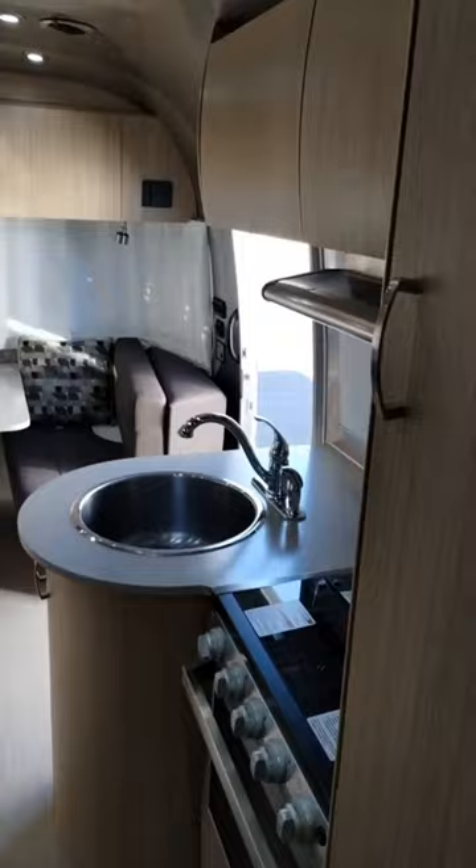The enclosed bathroom — and it's not a wet bath. Beside it is your sink, carefully placed. Stainless paneling here, stainless sink. Three top burner stove with an oven.